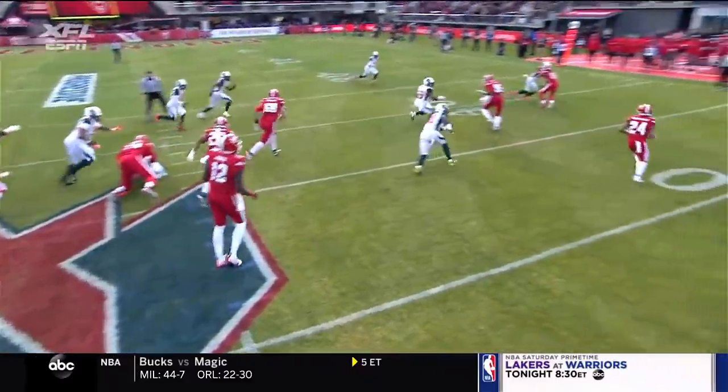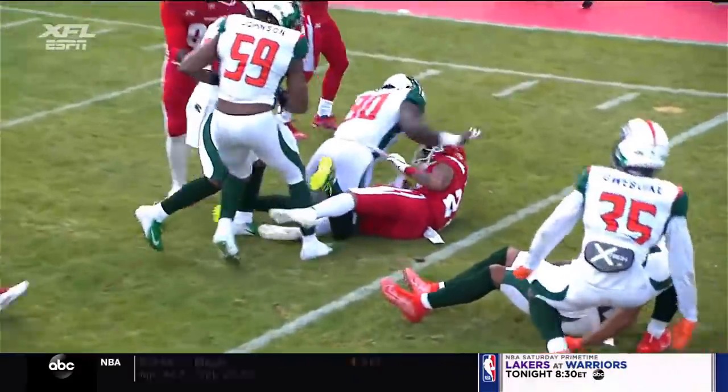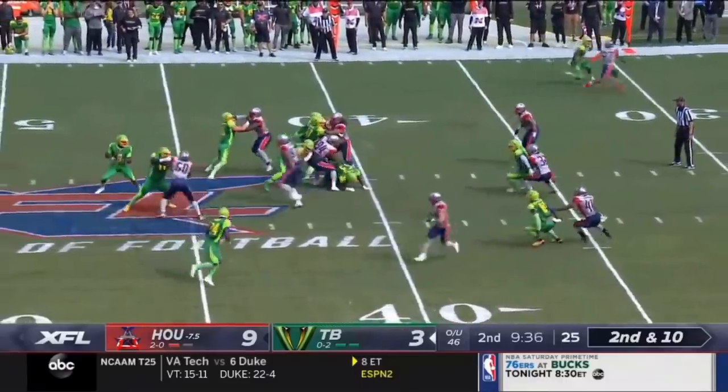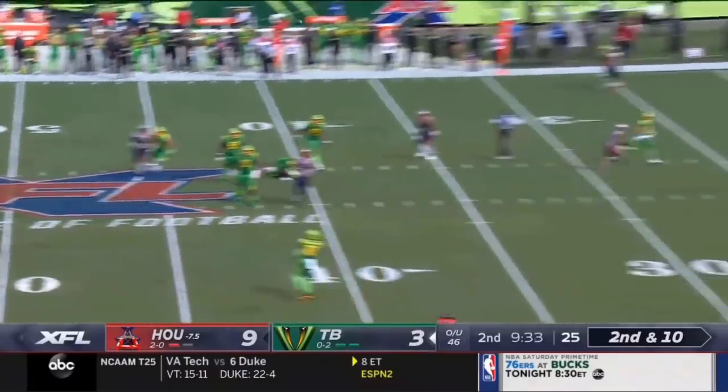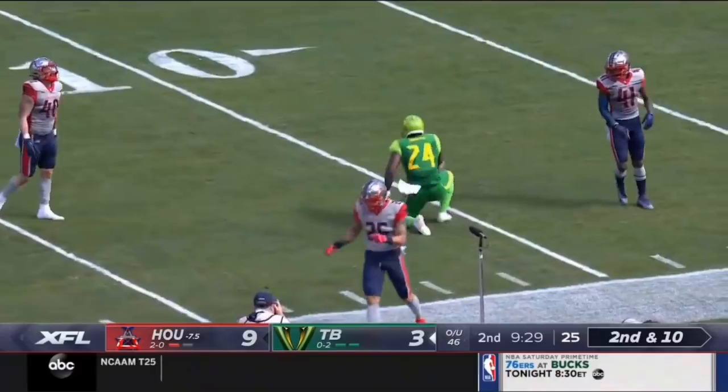This is actually an RPO. You'll see on the right side of the screen, number 15, the wide receivers. Flowers off his back foot goes into the traffic and the catch is made.